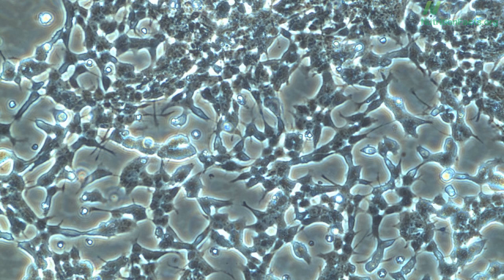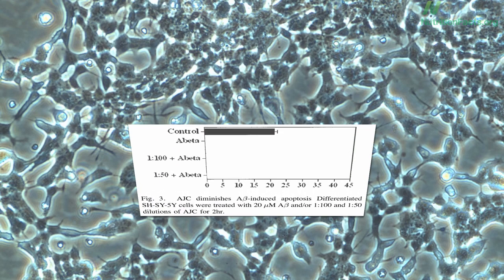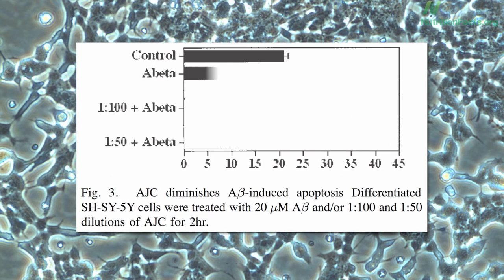You take a petri dish of these nerve cells, expose them to the neurotoxic Alzheimer's protein amyloid beta, and they die. This is a measure of cell death. Then you do the same thing, but this time you add a substance X — whatever you're testing — to see if it saves the nerve cells from death.